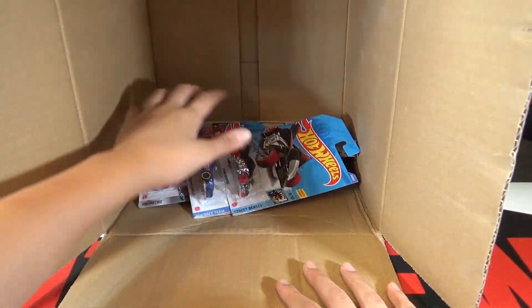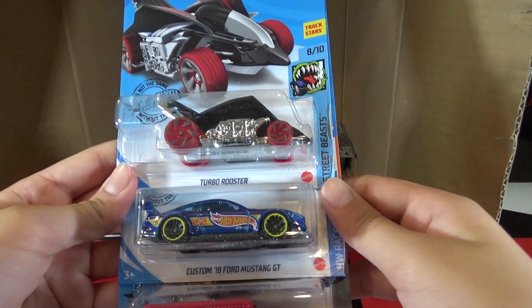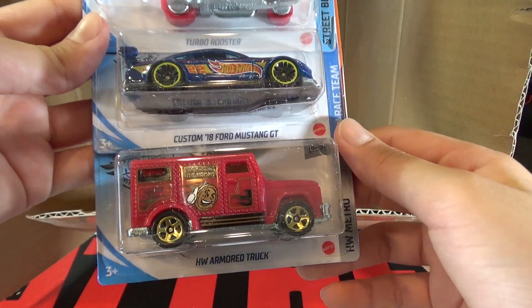Getting to the bottom of the case, we have the Turbo Rooster, the Custom 18 Ford Mustang GT, and the HW Armored Truck.